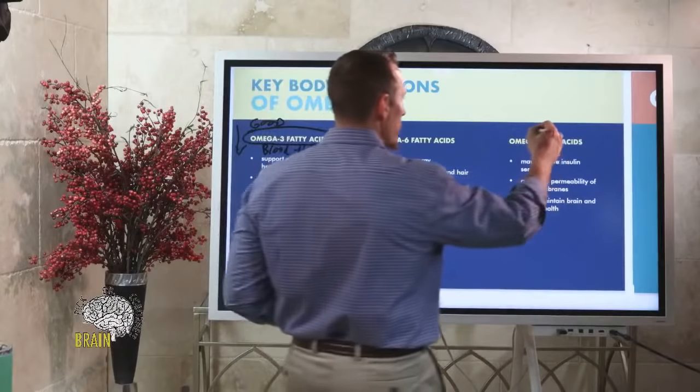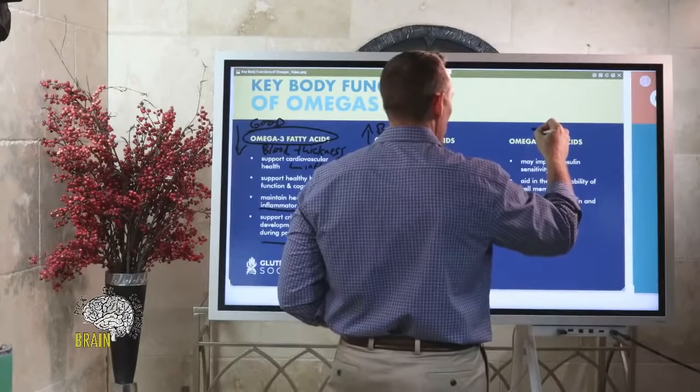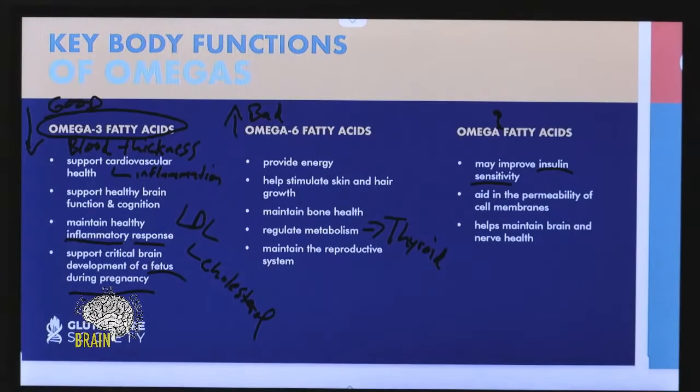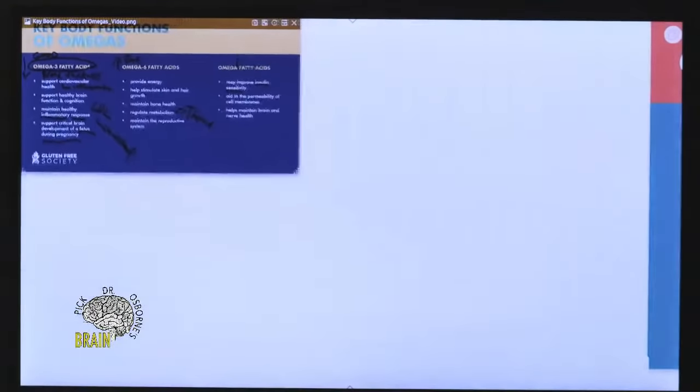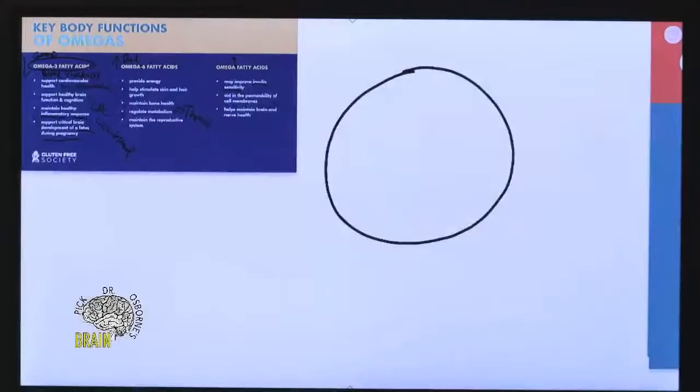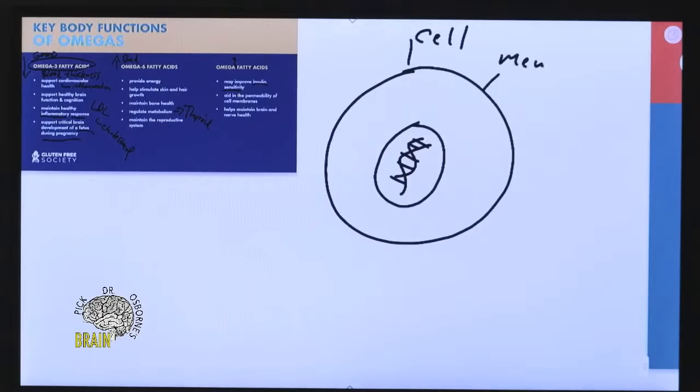Omega-9 fatty acids help with insulin sensitivity, aid in the permeability of cell membranes, and help maintain brain and nerve health. Let me go into more depth about cell membrane permeability. Your cells have an outer membrane — sometimes referred to as a phospholipid bilayer membrane — that separates the inside of the cell from the outside.